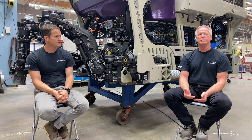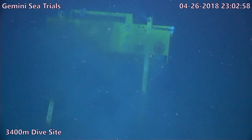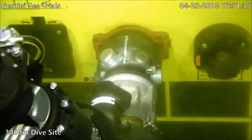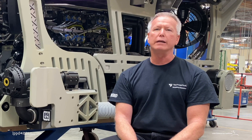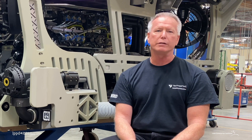All of the processes we incorporated went toward making a great product. Gemini is actually doing very well in the field — right out of the box it was working perfectly — and that makes me proud of this team, that we were able to develop and deliver what we said we were going to. I believe that if we hadn't done something like this the chances of failure were really, really high. I'm not sure we would have made it without these LPPD practices.